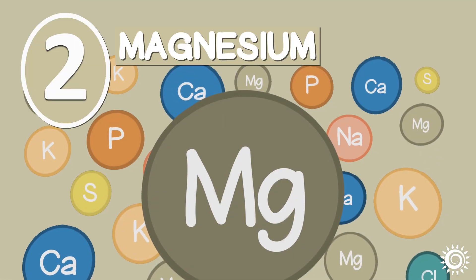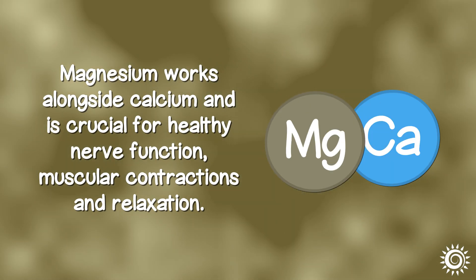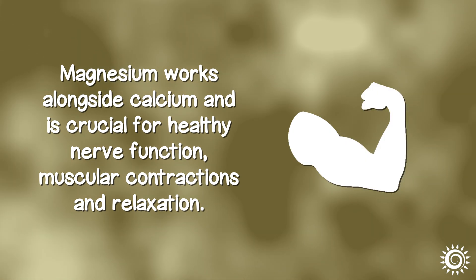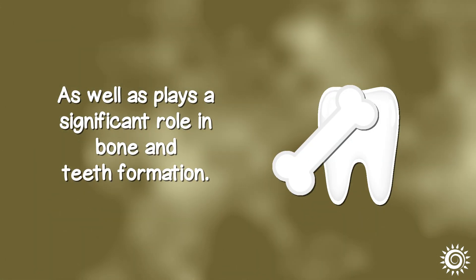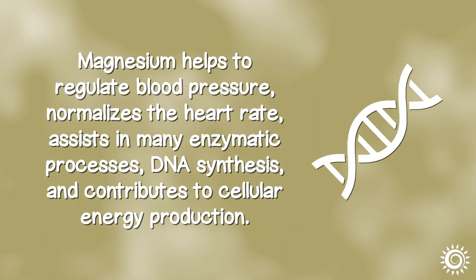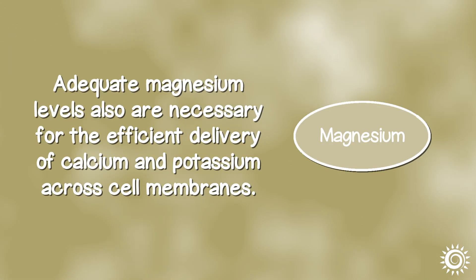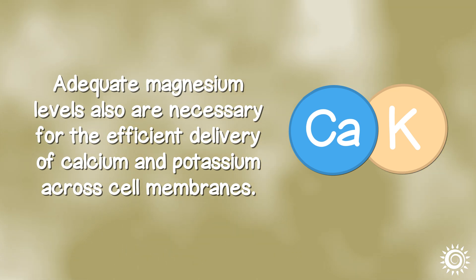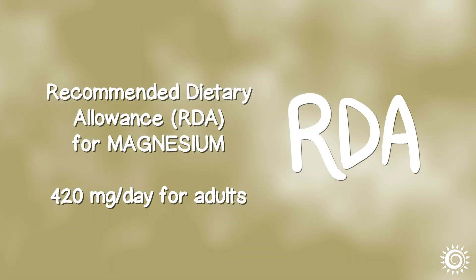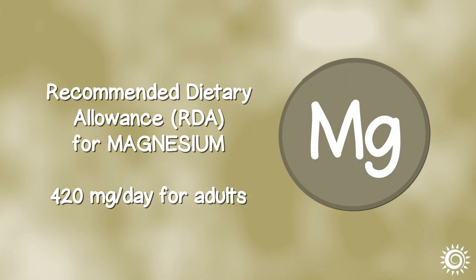Number 2: Magnesium. Magnesium works alongside calcium and is crucial for healthy nerve function, muscular contractions and relaxation, and plays a significant role in bone and teeth formation. Magnesium helps regulate blood pressure, normalizes heart rate, assists in many enzymatic processes, DNA synthesis, and contributes to cellular energy production. Adequate magnesium levels are also necessary for the efficient delivery of calcium and potassium across cell membranes. The recommended dietary allowance for magnesium is 420 mg a day for adults based on a 2,000 calorie daily diet, but can be lower or higher depending on one's age or gender.